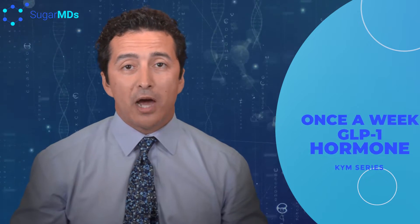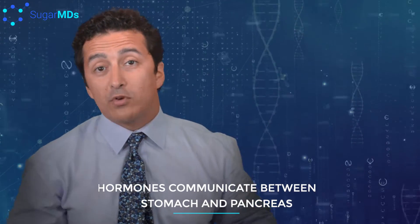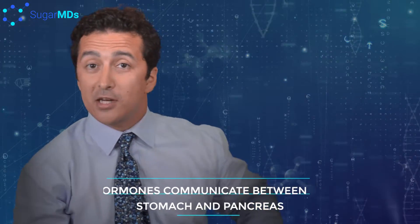So why do we give you a gastrointestinal hormone? There must be a communication between your stomach and your pancreas. They don't speak English, they don't speak Turkish — they must speak something. So hormones are basically the way of communication between your stomach and your pancreas.